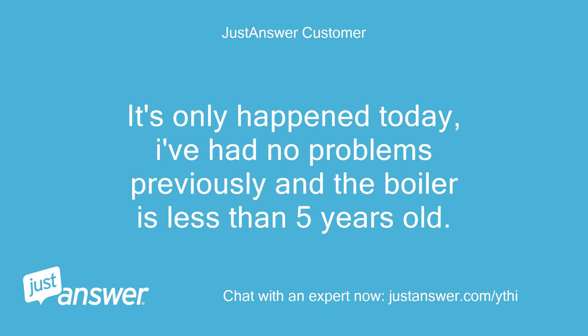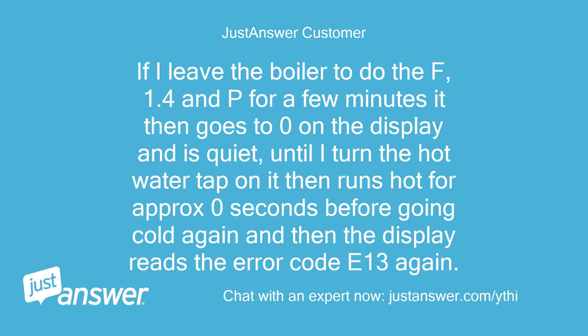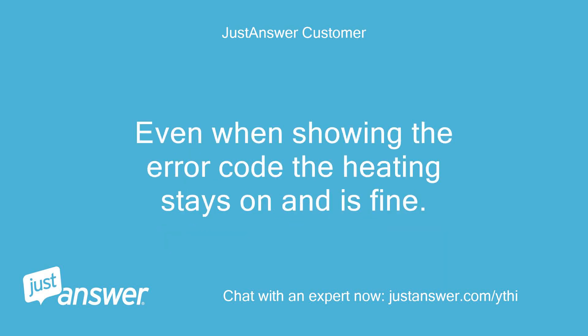It's only happened today — I've had no problems previously and the boiler is less than 5 years old. If I leave the boiler to do the F, 1.4 and P for a few minutes it then goes to 0 on the display and is quiet, until I turn the hot water tap on — it then runs hot for approximately 10 seconds before going cold again and the display reads error code E13 again. Even when showing the error code the heating stays on and is fine.